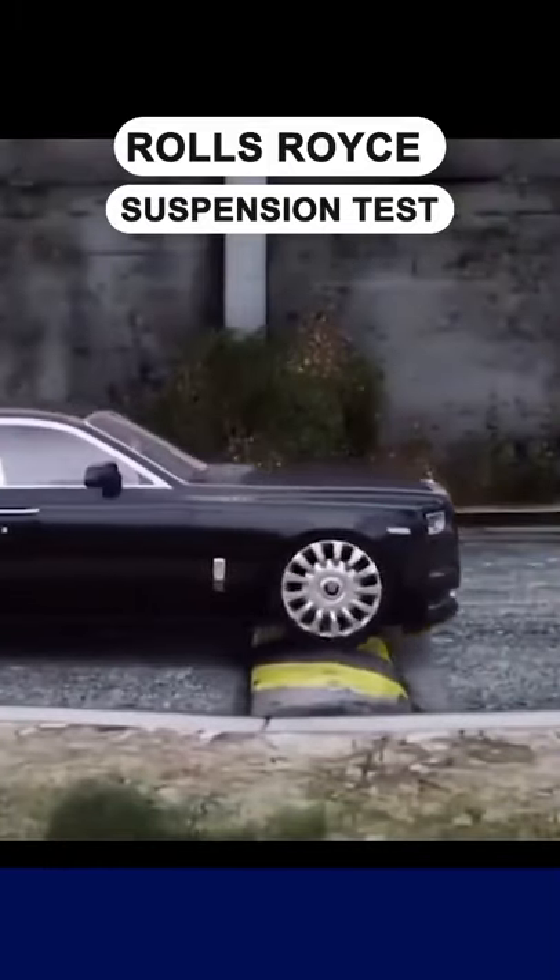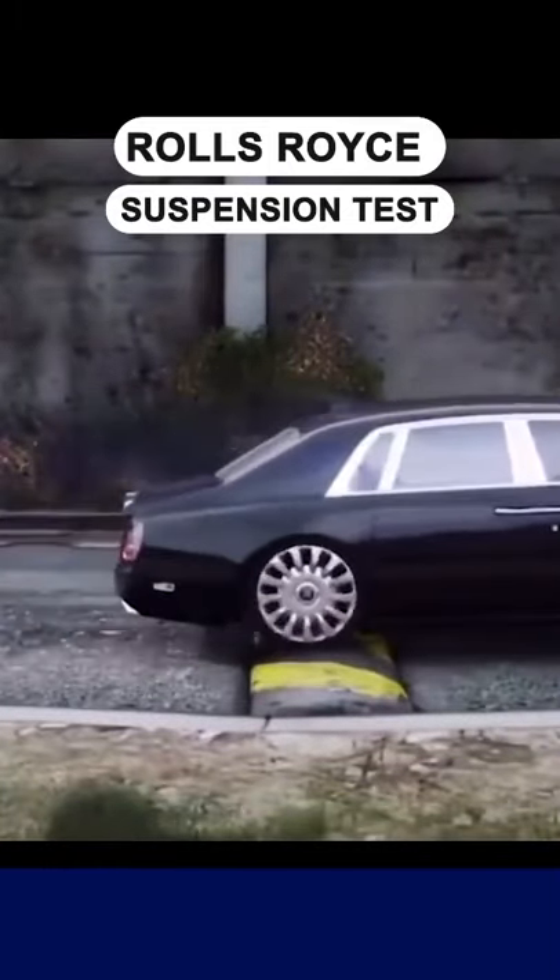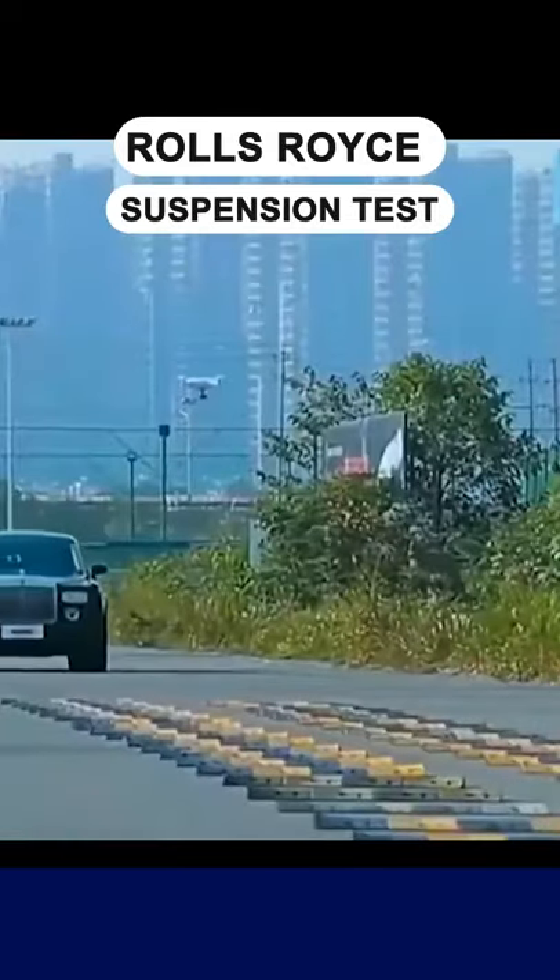Have you ever wondered why Rolls-Royce cars are so expensive? Aside from all the high-end materials, one thing that should definitely be taken into account is the great level of comfort, even when the car is going at 50 miles per hour. They use something called the planar suspension system — a nebulous designation for the collection of systems and parts employed.